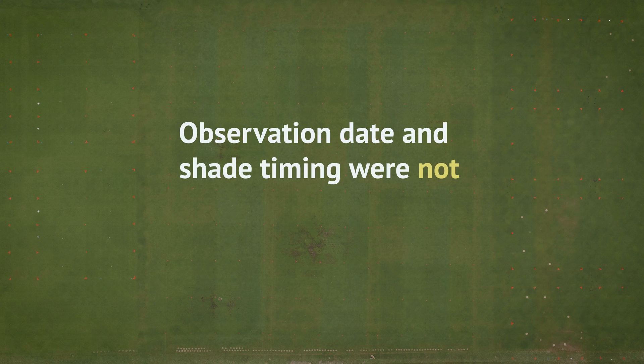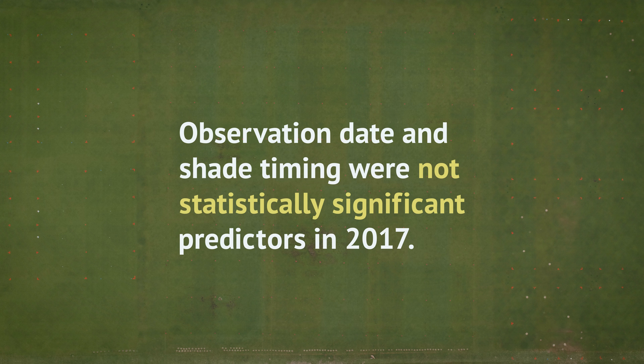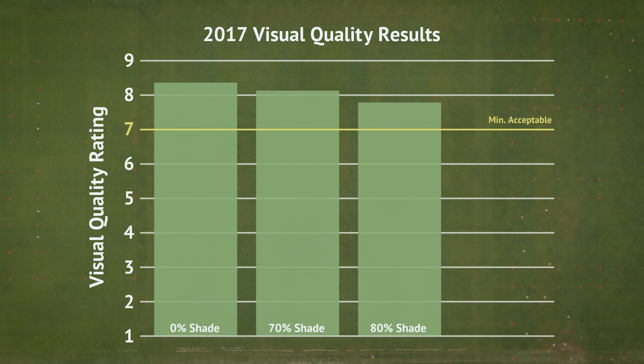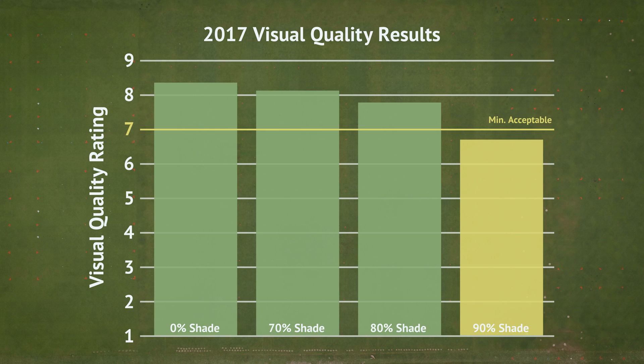In 2017, neither the observation dates nor the effects of shade timing were found to be statistically significant predictors of turfgrass quality. Application of 70% and 80% shade resulted in slightly lower quality turf than the full sun plots, but not to a statistically significant extent. 90% shade, however, resulted in significantly lower quality on average than any of the other shade treatments.